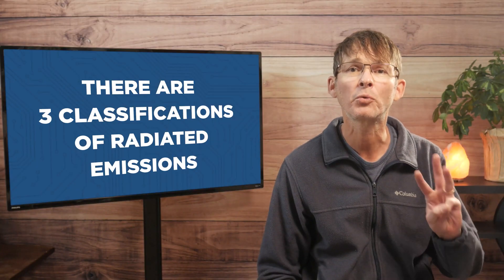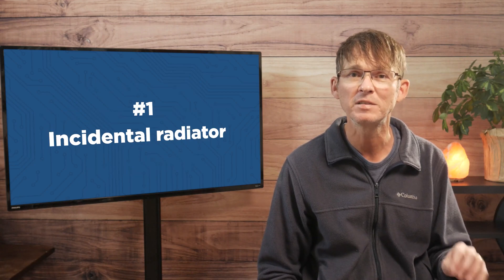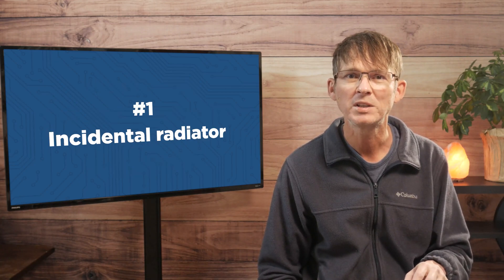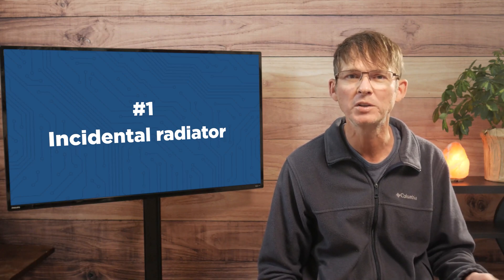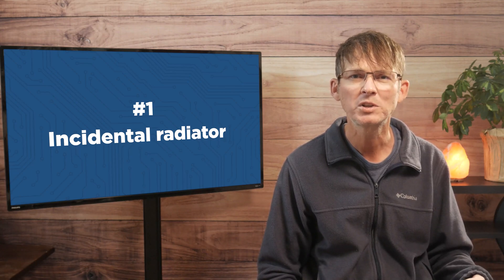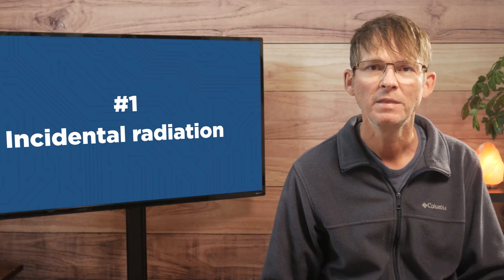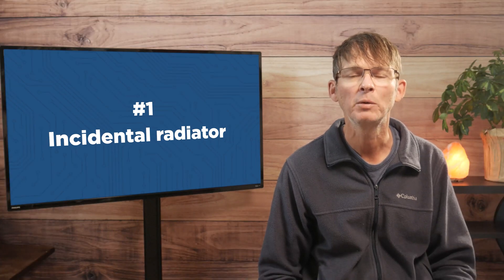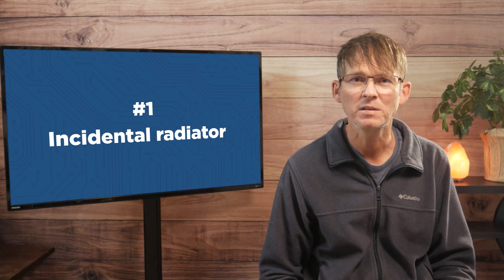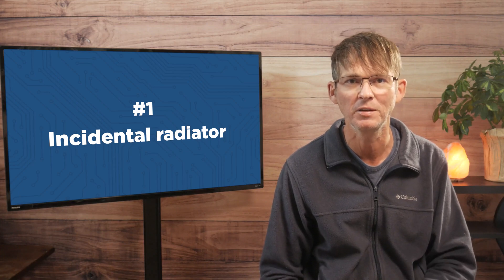There are three classifications of radiated emissions. First, there is an incidental radiator, which applies to very simple products like a mechanical switch or a motor, which should really never produce any type of EM emissions. These types of devices are very lightly regulated. Finally, we have the two radiated classifications that will impact most new electronic products, so definitely pay special attention to this section.